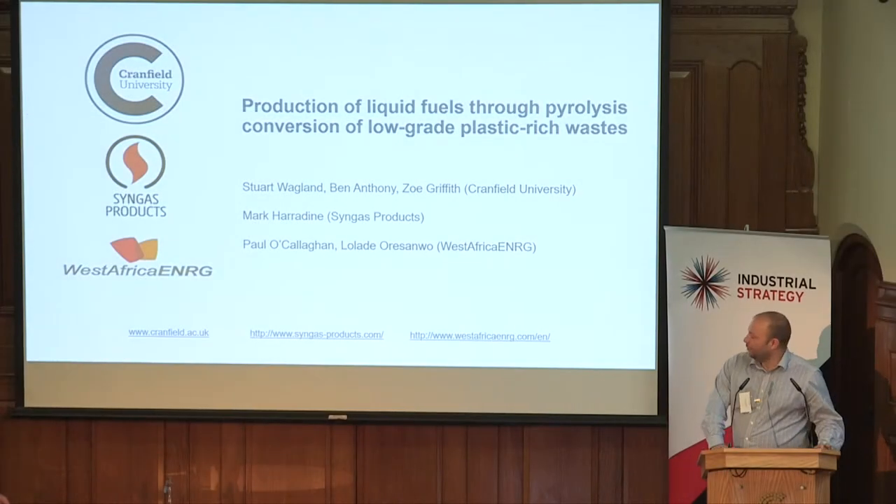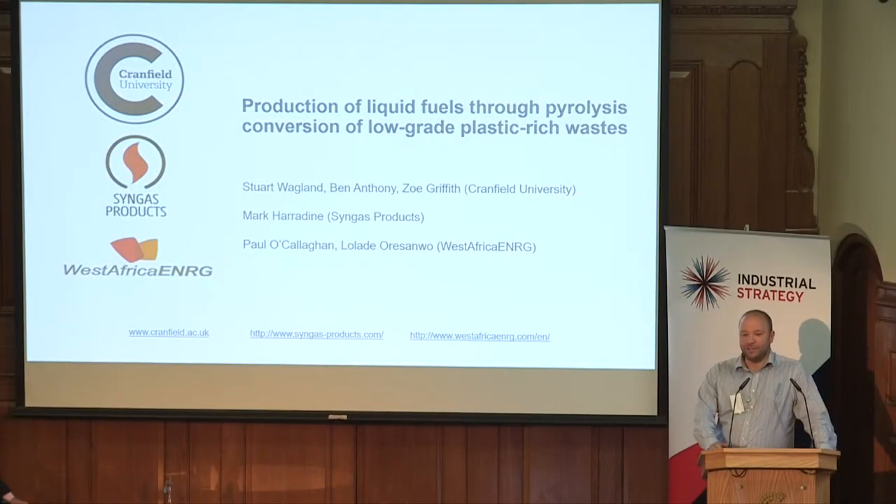Good morning everyone. I'm Stuart Wagland from Cranfield. I'm here today with project partners SynGas Products and representing West Africa Energy, who unfortunately couldn't attend today.